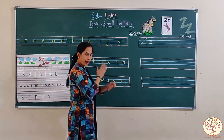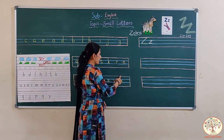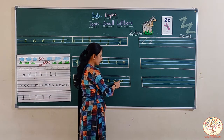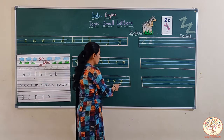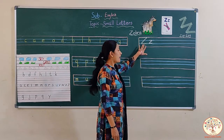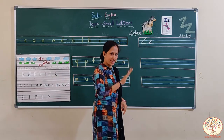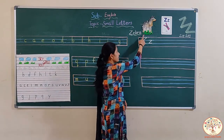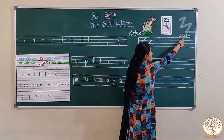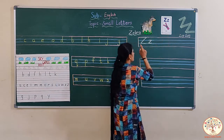And this one is X. X says x. In the same way as we make capital X, we make small x. But this is a grass letter — we write this letter in the grass line. So kids, you have learnt these letters. And today we will learn the last letter Z. Z says z. Z — zebra, zip, zigzag.